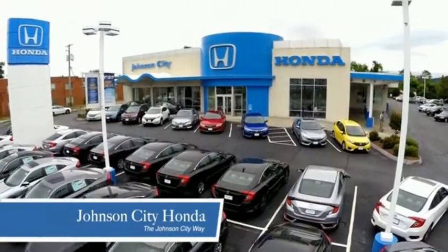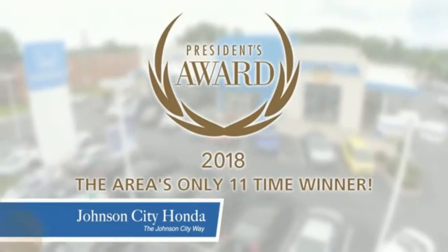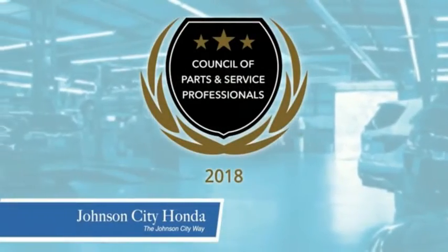Thank you Tri-Cities for making Johnson City Honda the area's only 11-time Honda President Award winner and the recipient of the Council of Parts and Service Professionals.